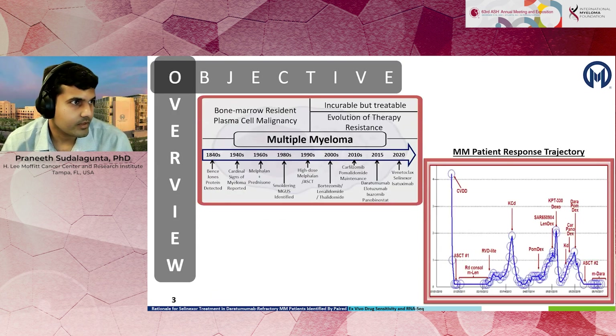Multiple myeloma is currently an incurable but treatable bone marrow resident plasma cell malignancy. A key challenge in multiple myeloma is evolution of therapy resistance. A typical patient's response trajectory looks like this, where the patient's initial response is followed by several short-lived phases of relapse, and it eventually develops into a multidrug-resistant state.